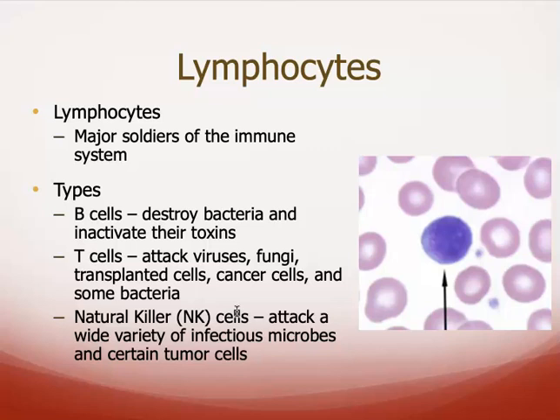In general, B cells will destroy bacteria and inactivate their toxins. B cells will also become plasma cells and produce antibodies. T cells, on the other hand, will attack viruses, fungi, cancer cells, and transplanted cells. This is why people who have received an organ from someone else have to be on immunosuppressant medication — to suppress these T cells so the body does not reject the transplanted organ. When the body rejects it, T cells recognize the organ as foreign and attack it. Natural killer cells will also attack a wide variety of microbes and even some tumor cells.